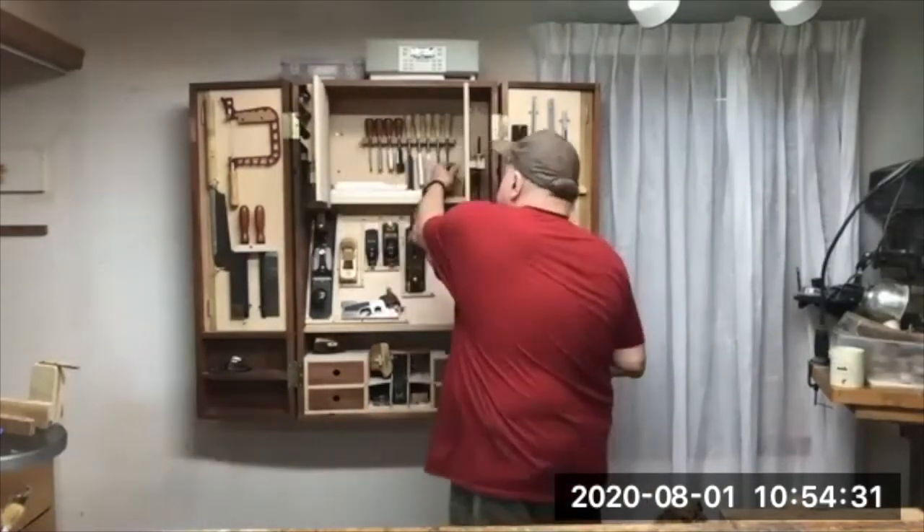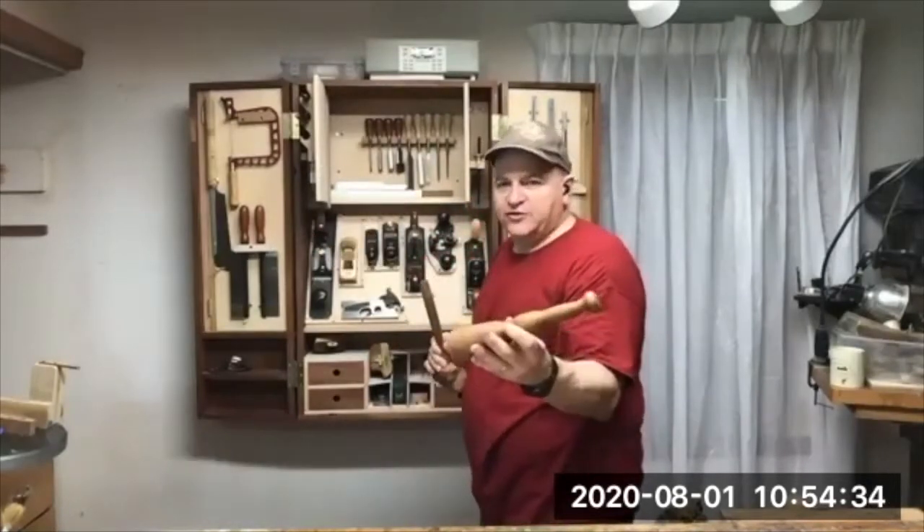I've got a couple of mallets and a carver's mallet that I use a lot. This one was also my grandfather's — I refurbished it.